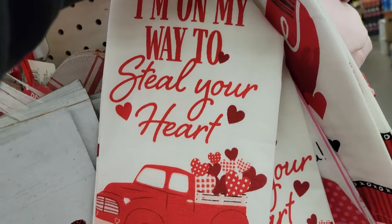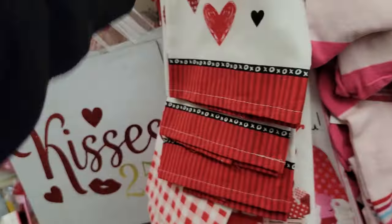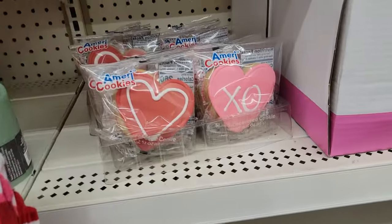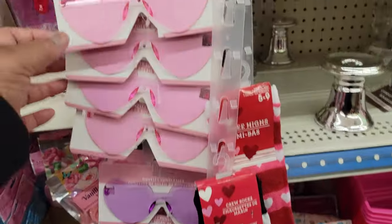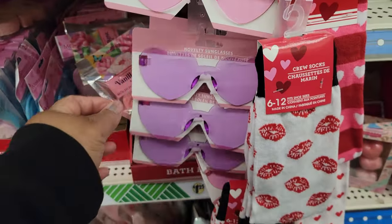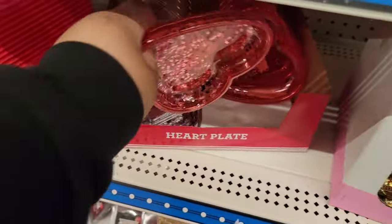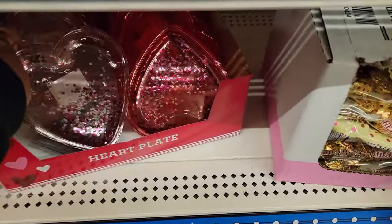This one says 'I'm on my way to steal your heart,' and then that one says 'Love.' Here are some cookies, little cookies. Glasses — cute. Here's some more of these heart plates, pink and red.